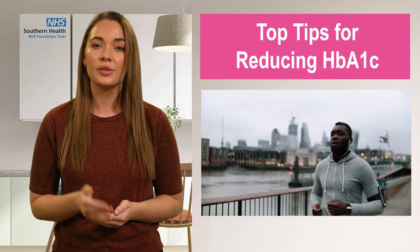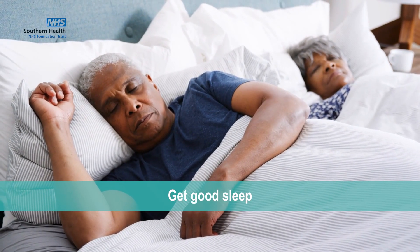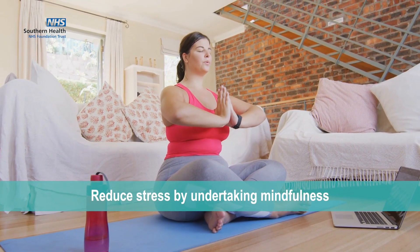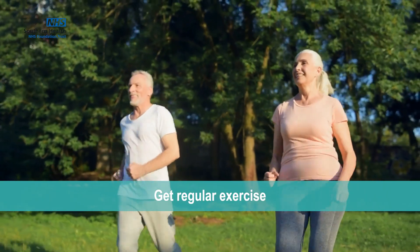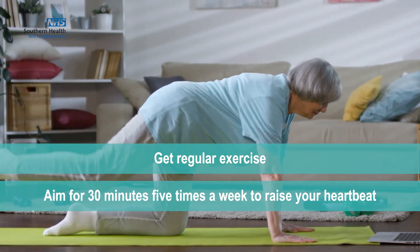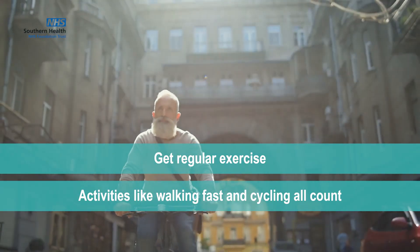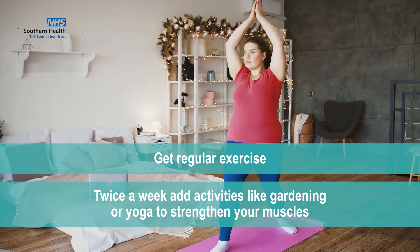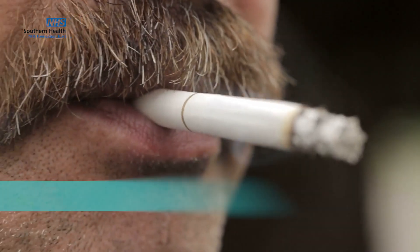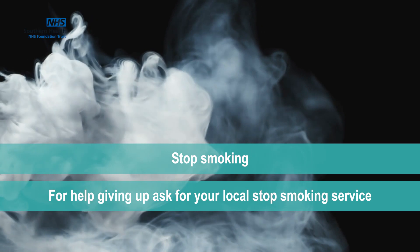Some top tips for reducing your HbA1c: get good sleep; reduce stress by doing something like mindfulness; get regular exercise — aim for 30 minutes, five times a week, to raise your heartbeat. Activities like walking fast and cycling all count. Twice a week, add activities like gardening or yoga to help strengthen your muscles. Stop smoking — for help giving up, ask for your local stop smoking service.